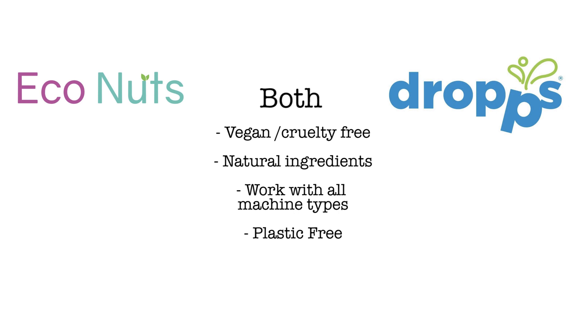So how eco-friendly are they? Both of these are vegan, cruelty-free, they work with all washing machine types, and they don't contain plastic. Econuts are actually soap berries, which contain saponin, which is a natural detergent.